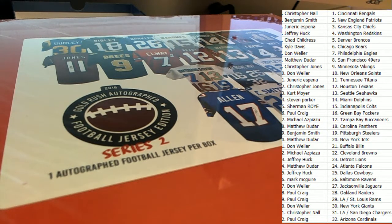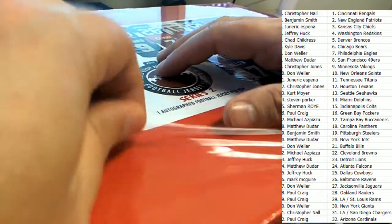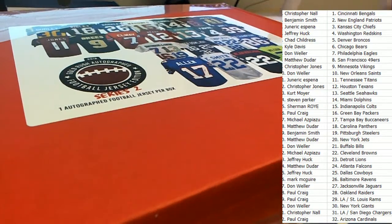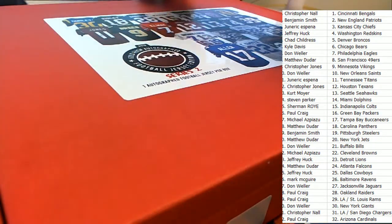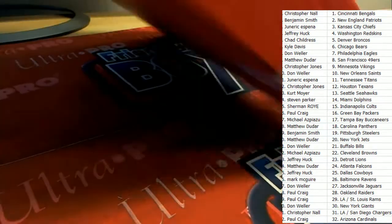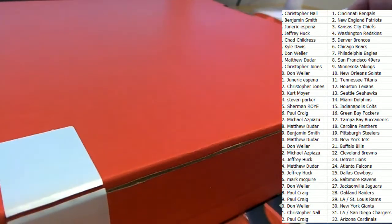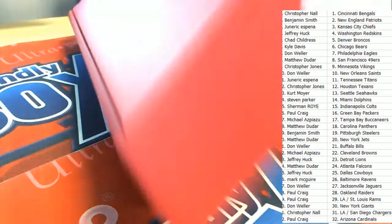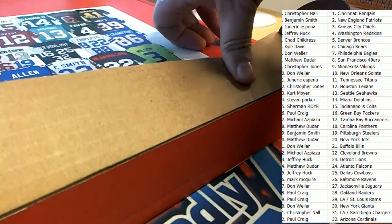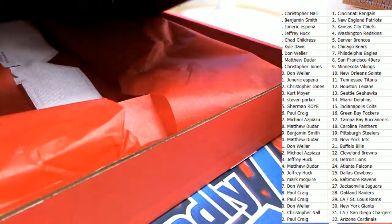Good luck everyone. Gold Rush autographed jersey. Who's it going to be? What's it going to be? Open Sesame. Open Sesame.